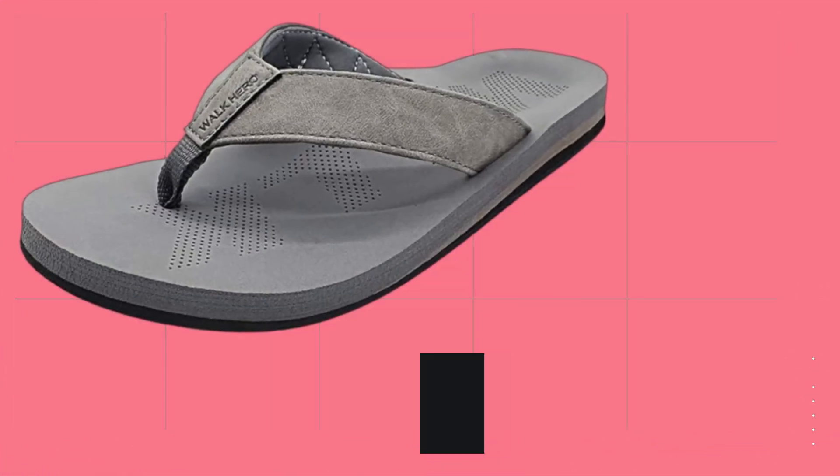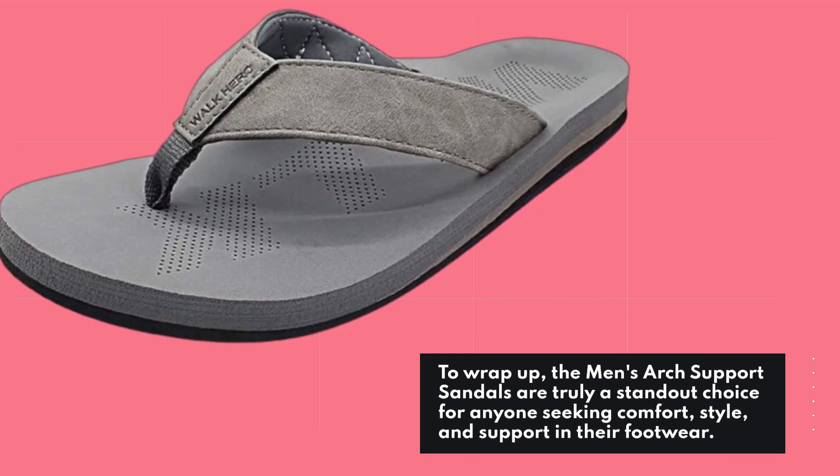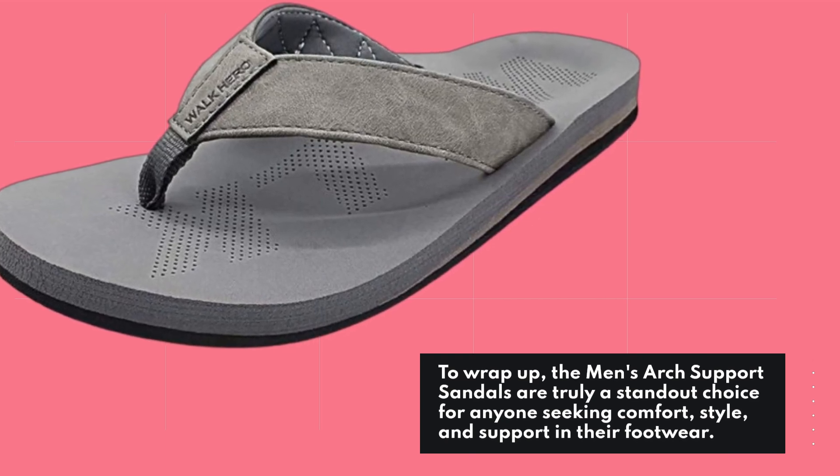To wrap up, the Men's Arch Support Sandals are truly a standout choice for anyone seeking comfort, style, and support in their footwear.